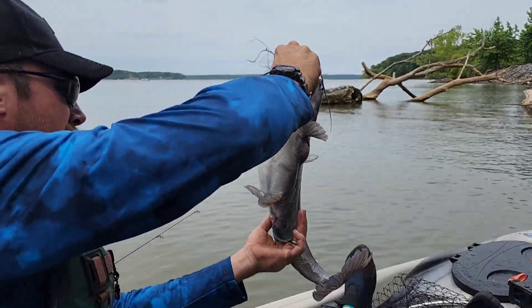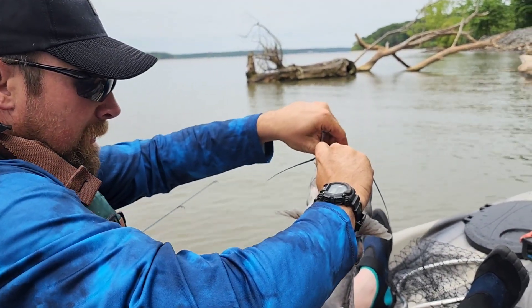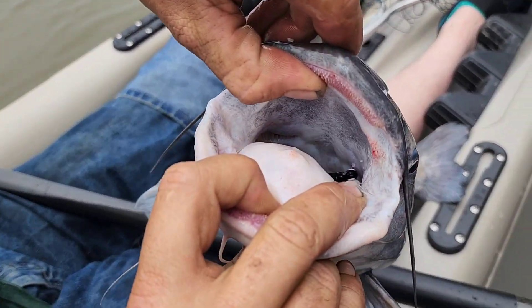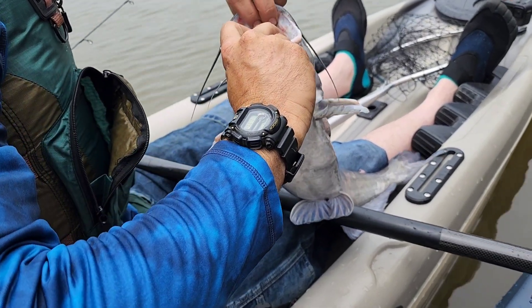First big catch on the kayak! And I broke my line getting him in the net, but you can see — without him flipping — there's my lure. Can you get the lure so I can hold him?